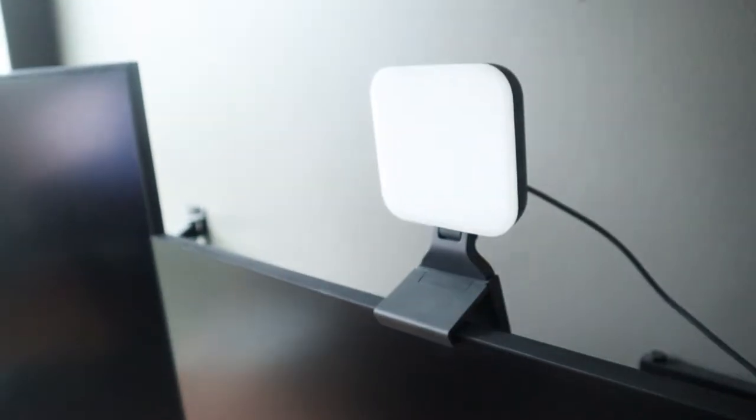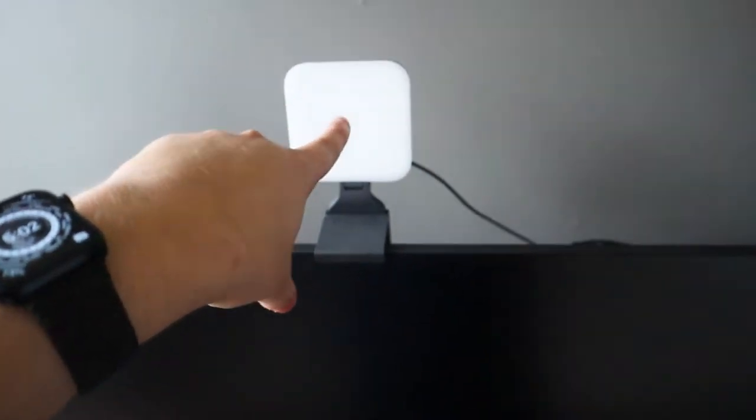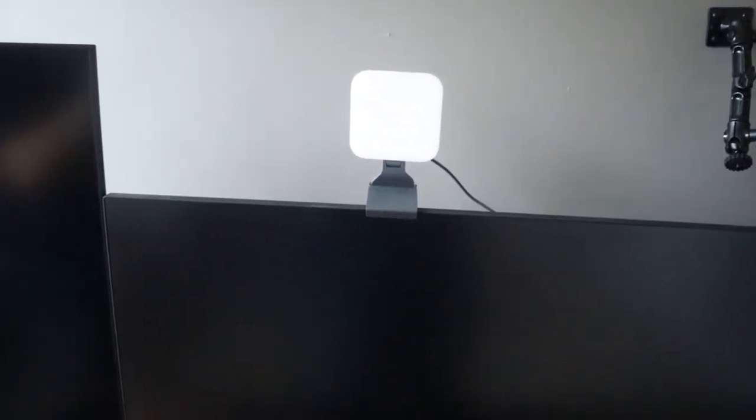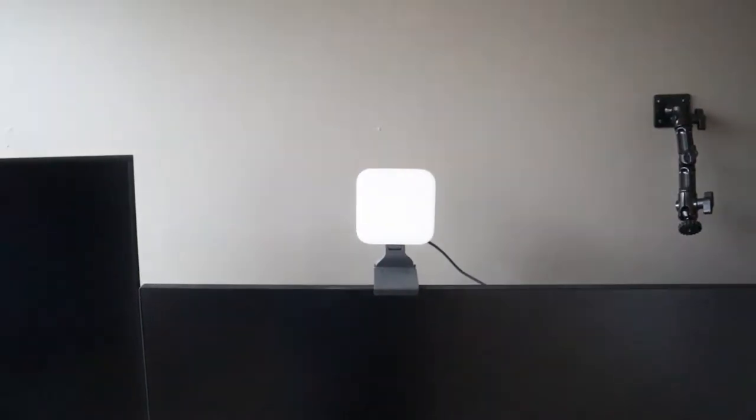While we're on the topic, this is my Logitech Litra light — I was worried about it not being bright enough, but it's actually more than bright enough for this type of setup and I even use it as a key light. The best part is it works with Logitech G Hub and you can customize the brightness and the tone of the light, whether it's more daylight or more orange.